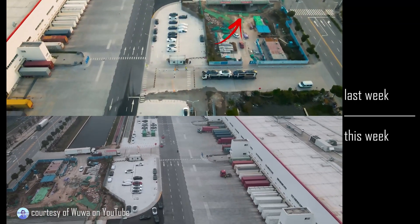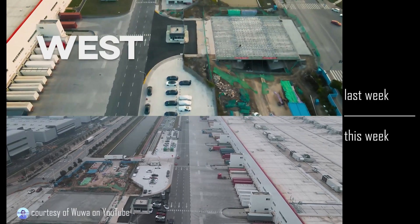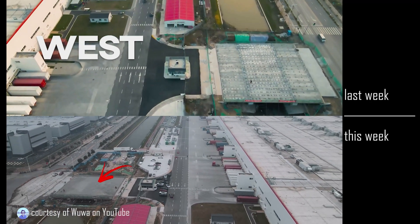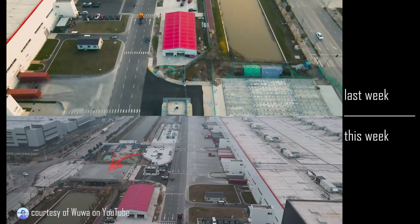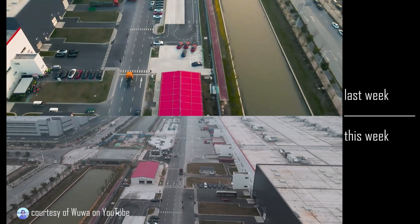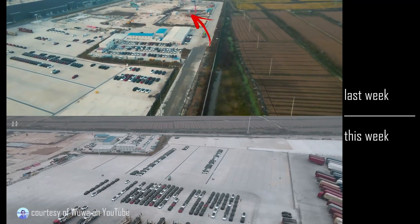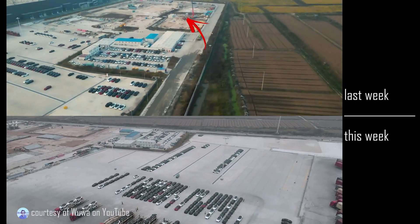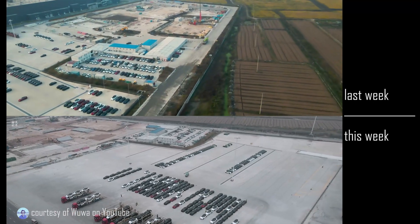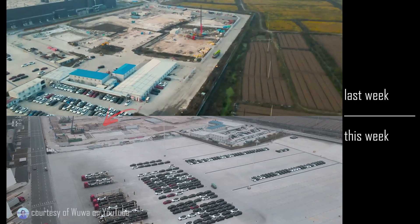The bridge to the east of the site is all but complete. It should be done next week as it has been completed with concrete as of now. To the north of the site, near the offices of Phase 1, you can see that there is a lot of clearing that has been done.